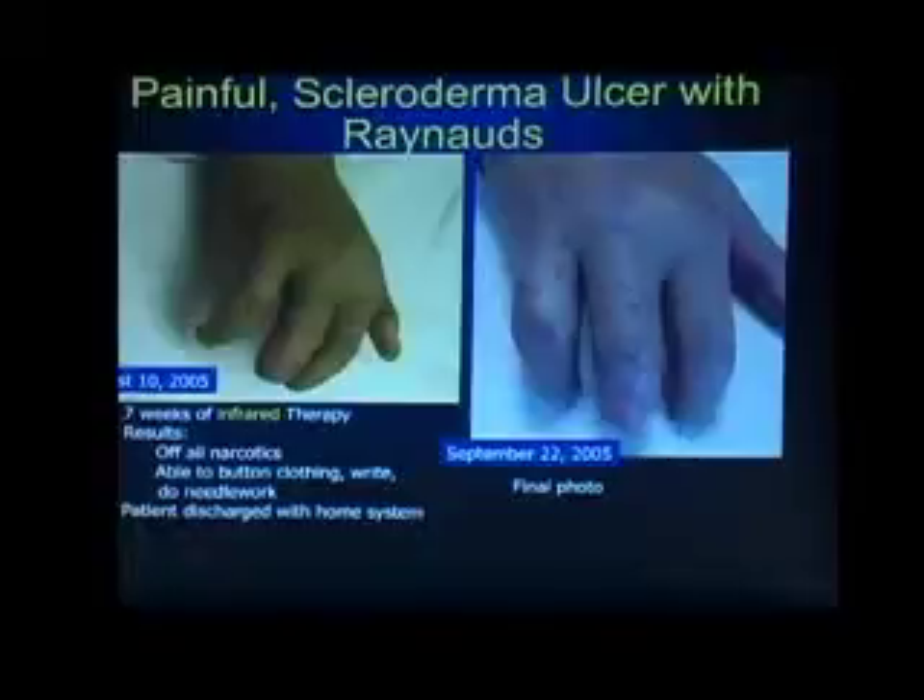The final photo, as you can see, shows a nice pink, healthy — reasonably healthy — three fingers, and she was pretty happy. No surgery, no drugs, non-invasive, drug-free. You will walk on water, ladies and gentlemen, you will walk on water.